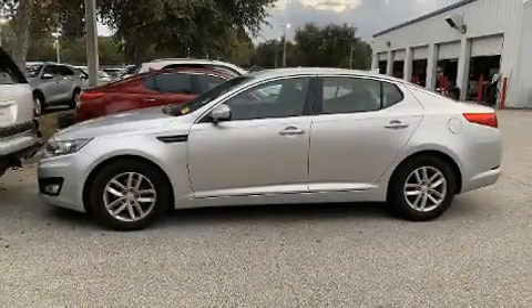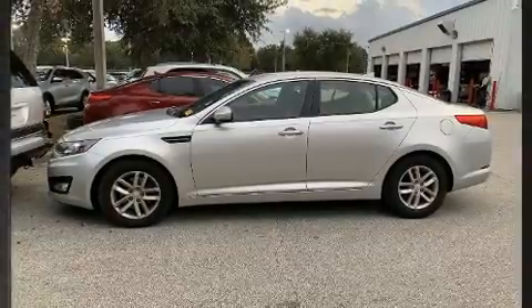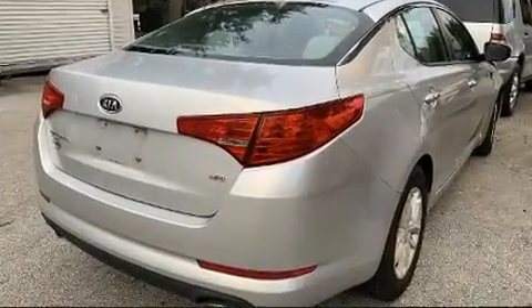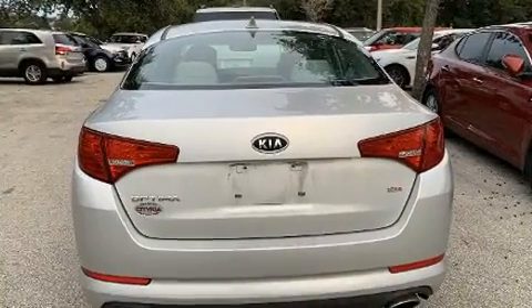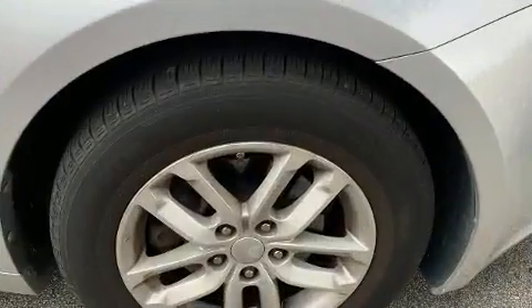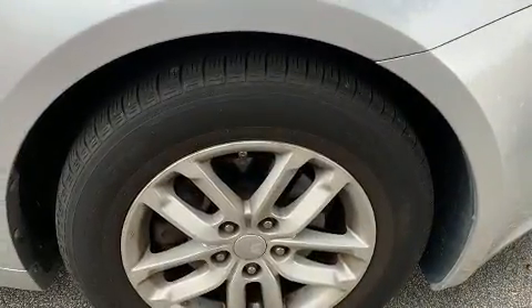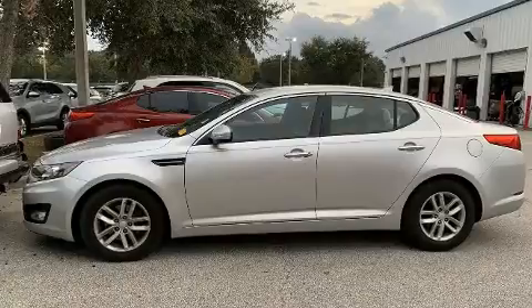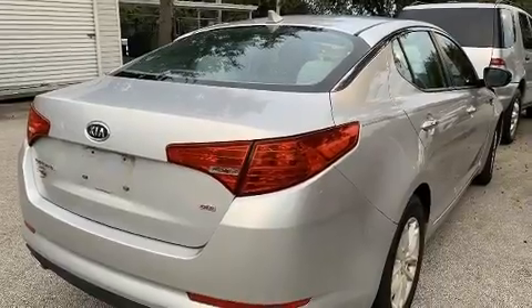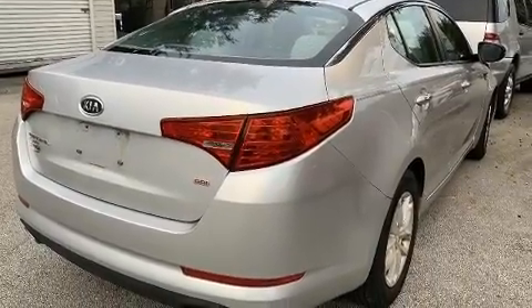Experience driving perfection in the 2012 Kia Optima. This four-door, five-passenger sedan still has fewer than 60,000 miles. Smooth gear shifts are achieved thanks to the 2.4 liter four-cylinder engine, and for added security, dynamic stability control supplements the drivetrain. Both high fuel economy and flexible performance are assured by the six-speed automatic transmission.